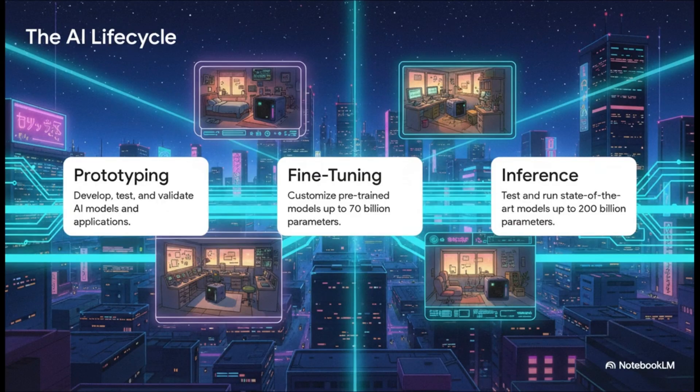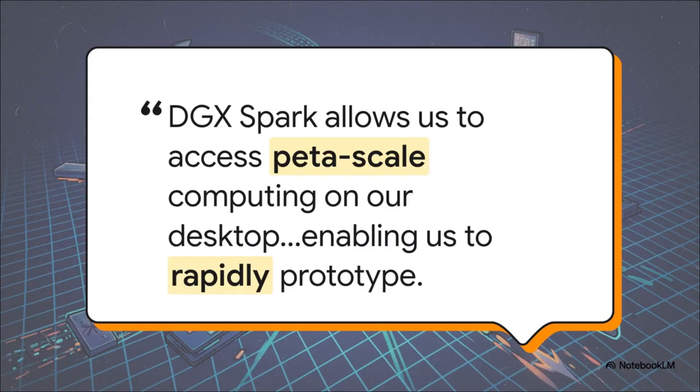This empowers a developer to manage the entire AI lifecycle right from their desk. They can instantly prototype new ideas, take powerful pre-trained models — we're talking up to 70 billion parameters — and fine-tune them for specific jobs. They can even run inference on today's massive state-of-the-art models. It's a complete end-to-end toolkit.